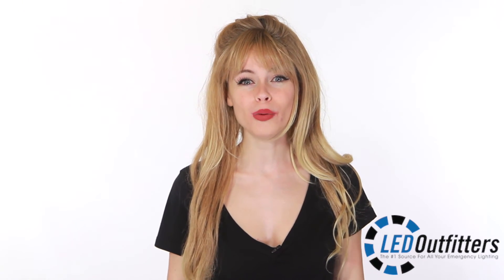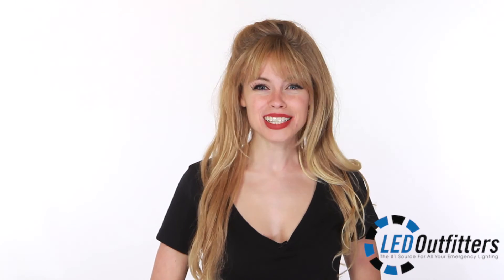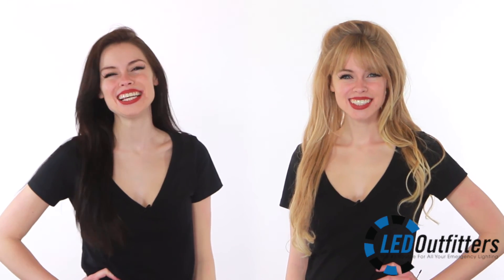Everyday pricing is fantastic and our customer service can't be beat. We promise to bend over backwards for our customers and make sure they're always 100% satisfied. If a customer finds a similar item at a lower price, we guarantee to beat the price and send a free gift as a token of our appreciation. We strive to make shopping at LED Outfitters a pleasant and easy experience.